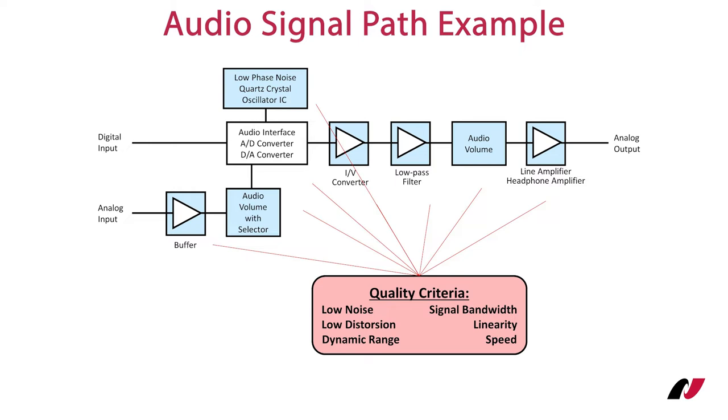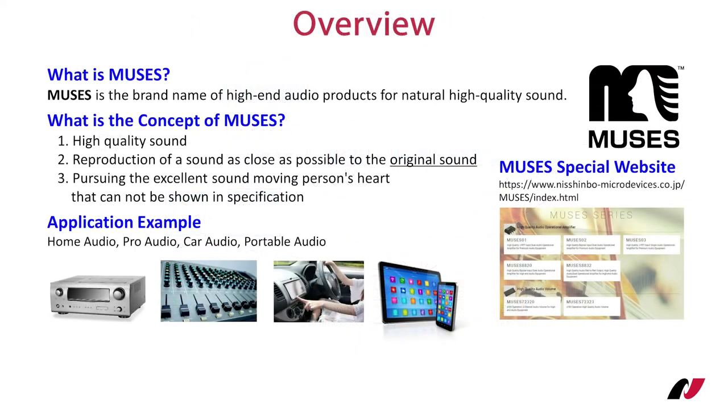I have mentioned Muses several times now and you may ask yourself: what is Muses? It is our response to the demand for high-end audio products, committed to ensuring a natural sound experience. Muses guarantees high quality sound which is as close as technically possible to the original signal, limiting distortions, noise, and other negative impacts to the natural sound experience.